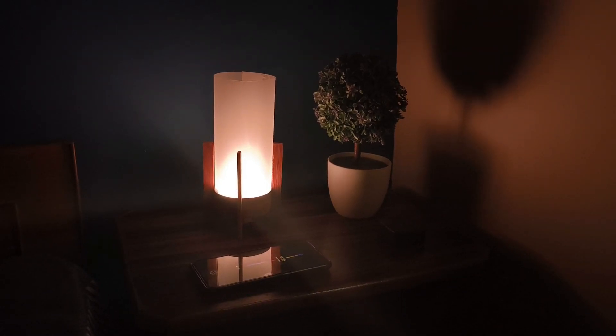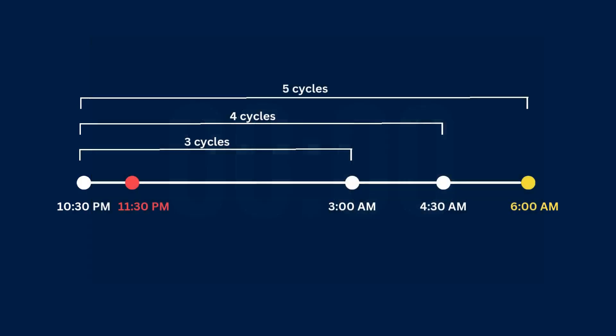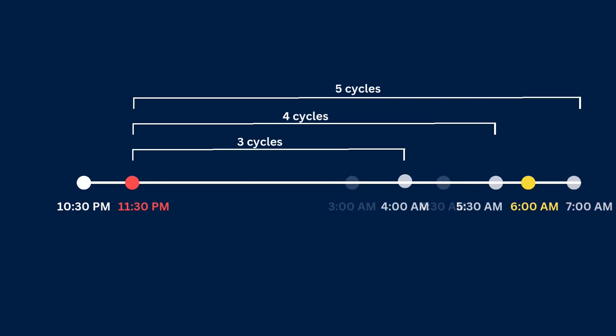The proximity sensor detects it, and the lamp then waits for a short period just to make sure you're not picking it back up, then it turns itself off. That's when it starts a 15-minute countdown, assuming that's roughly when you will fall asleep. After those 15 minutes are up, the wake-up time is calculated exactly the way I described earlier.